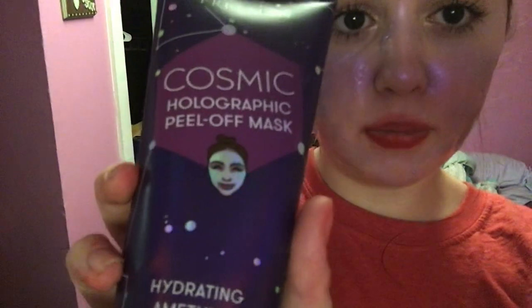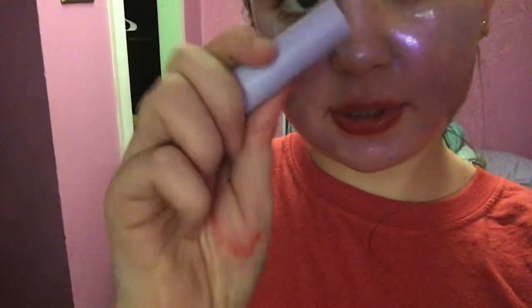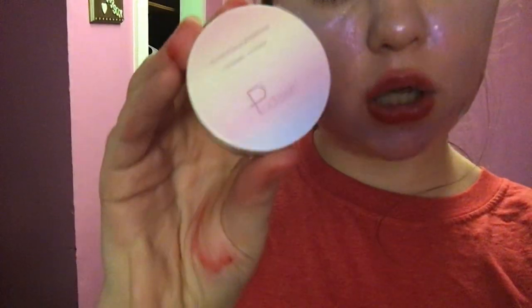Hey guys, welcome back to my YouTube channel! Today I'm doing my skincare with you guys. I put my cosmetic holographic peel-off mask on, then I put chapstick on, and I put my Puder natural extractive ice cream scrub on — it's really pretty. I will put a link in the description.